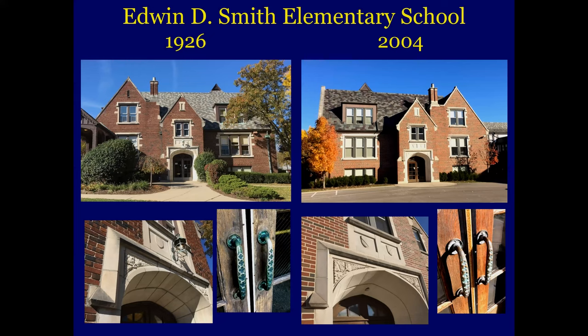We go to Edwin D. Smith Elementary School, which was built in 1926. This is the north wing, and this dates to 2004 — they even duplicated the door handles on the original section. They must have done a cast on them and did that all right.